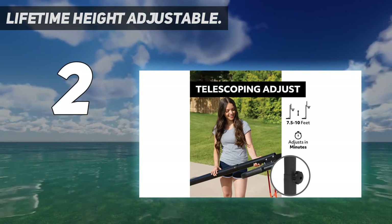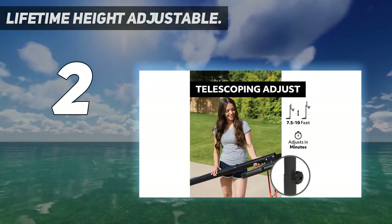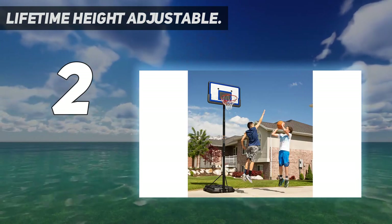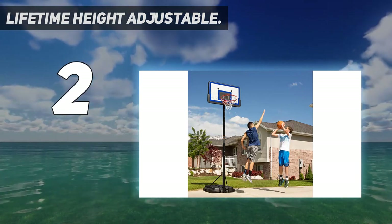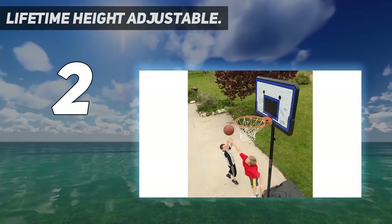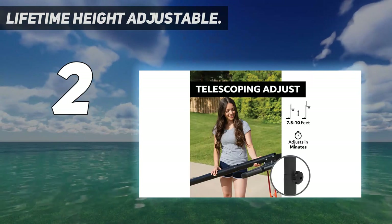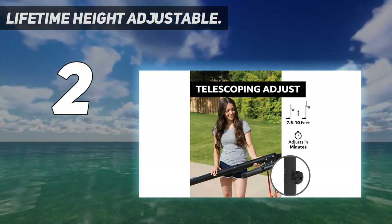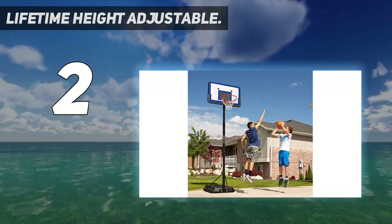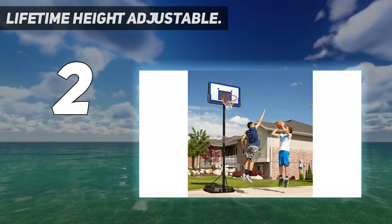Younger players who are not ready for a 10-foot hoop will benefit from this telescoping height adjustment. The portable basketball system adjusts from 7.5 to 10 feet in 6-inch increments. UV-protected, high-density polyethylene construction helps protect from cracking and fading graphics. Unlike in-ground basketball goals, this portable hoop system has wheels attached, so all you need to do is fill the 27-gallon base with water or sand and roll. This powder-coated three-piece pole system also carries a 5-year warranty and is a decent pick without breaking your bank.